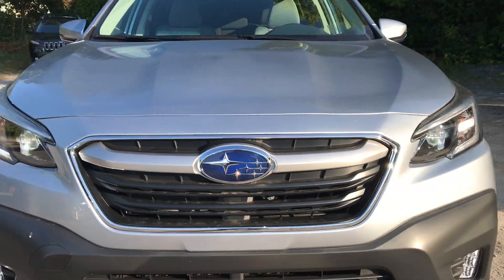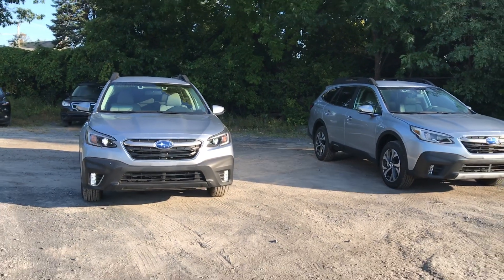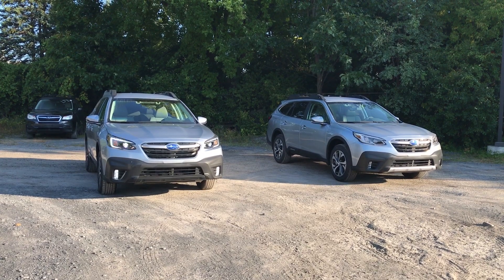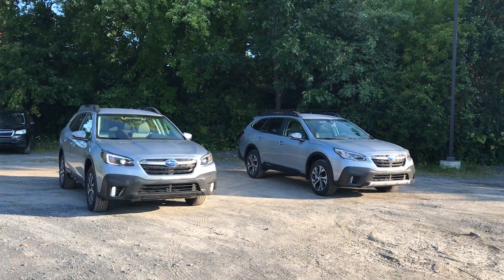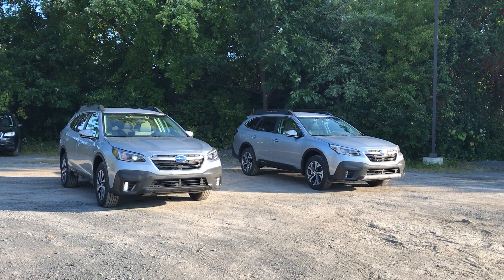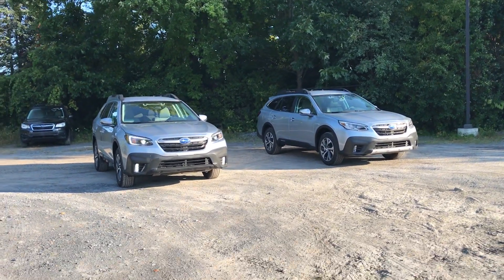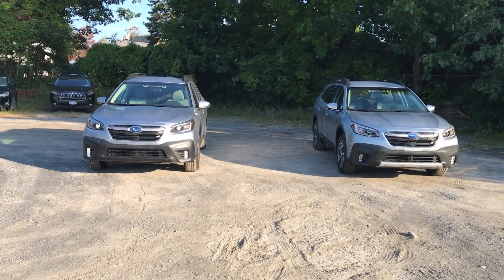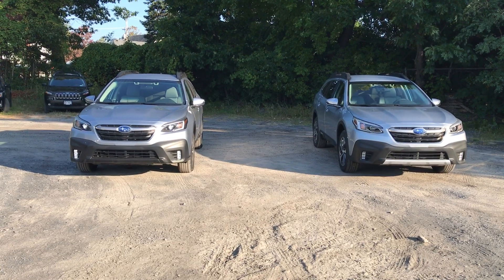Hi everyone, this is Brian, sales manager at Delos Subaru in Plattsburgh, New York. I've got a quick side-by-side comparison here for you. We just got our first 2020 Outback models on the lot and wanted to do a comparison. On the left we have a basic premium model and on the right we have a more basic limited model. They're both the base packages in each trim level and they're both the same color. So let's do a quick walk around and a brief comparison.